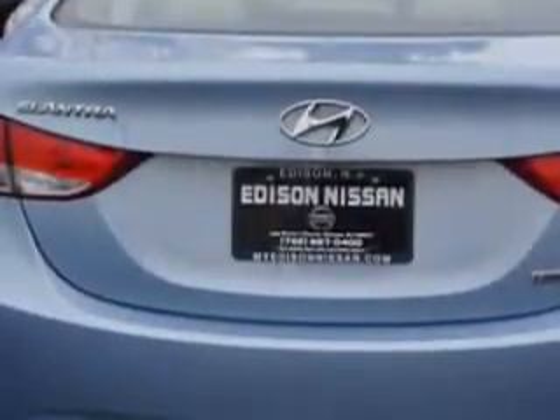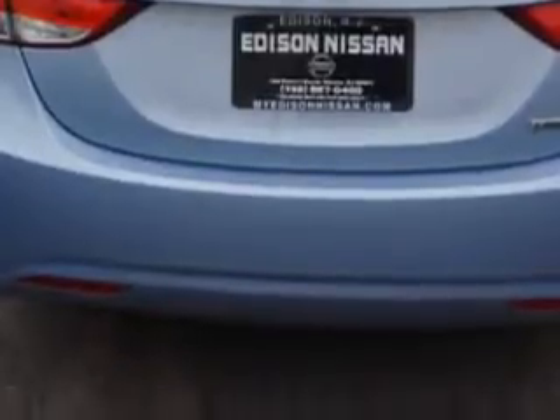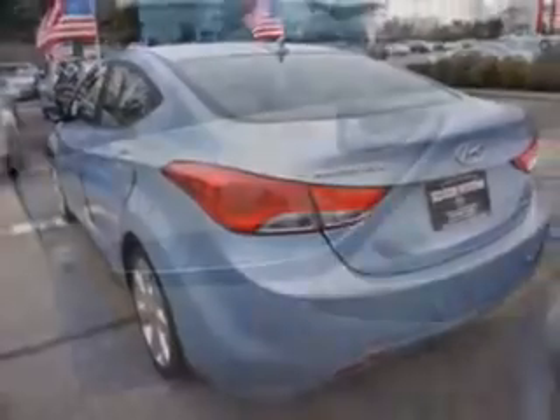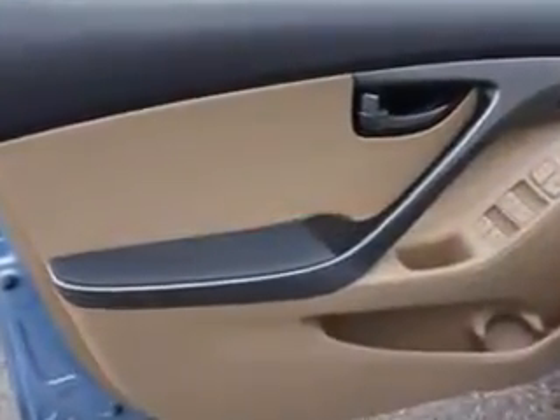Daytime running lights, sunroof tilt-slide, and much more. Enjoy the drive and have peace of mind in this 2012 Hyundai Elantra. See us at Edison Nissan today.